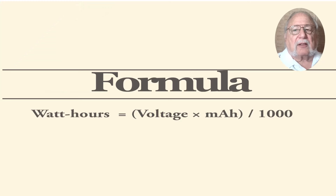Now let's tackle that confusing conversion between milliamp hours and watt-hours. The formula is pretty straightforward: watt-hours equals voltage multiplied by milliamp hours, divided by 1,000. Most 10,000 mAh battery packs would be 37 watt-hours — 10,000 times 3.7 divided by 1,000 — well below the limit. Even a 20,000 milliamp pack comes to 74 watt-hours, still safe.